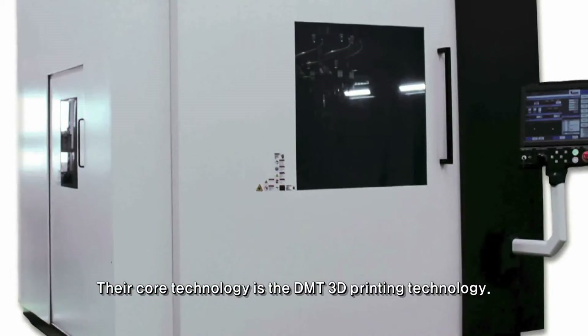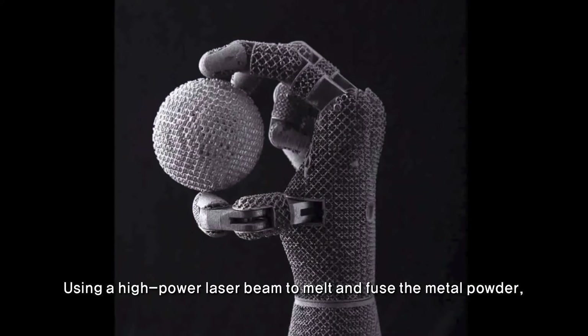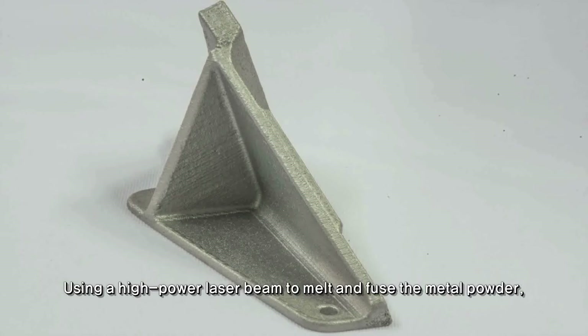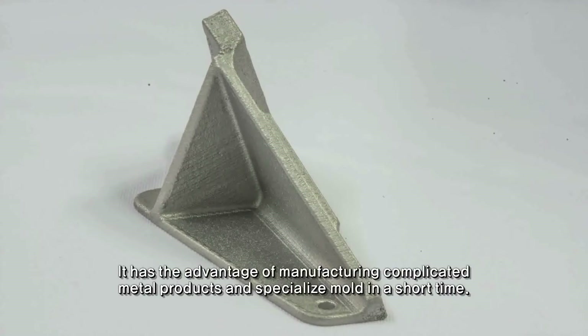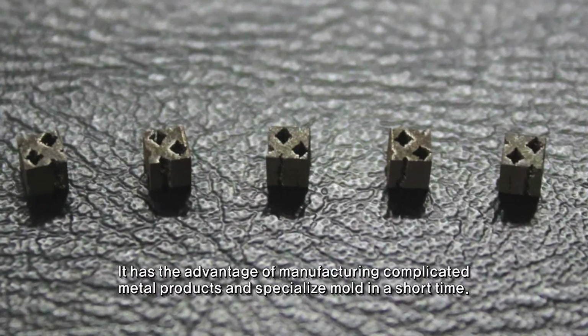The metal printing machine has a very similar structure, with the advantage of manufacturing complicated metal products and specialized molds in a short time.